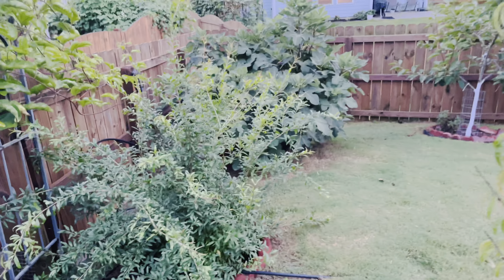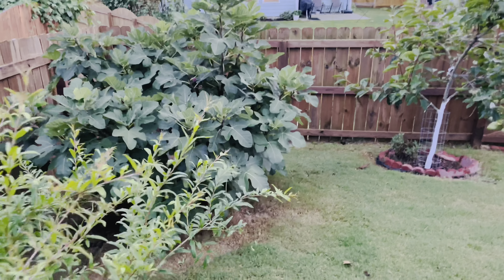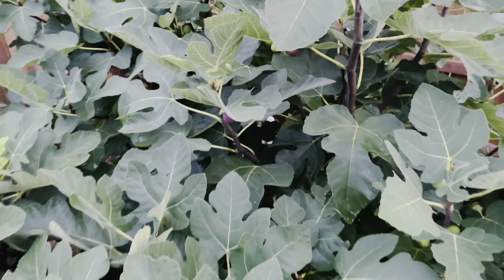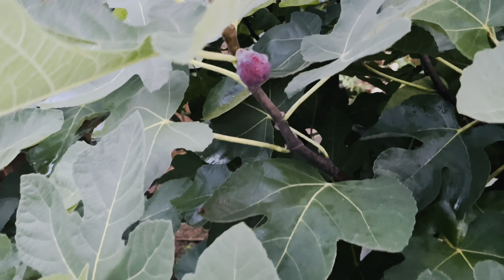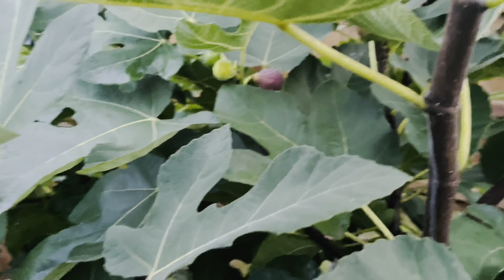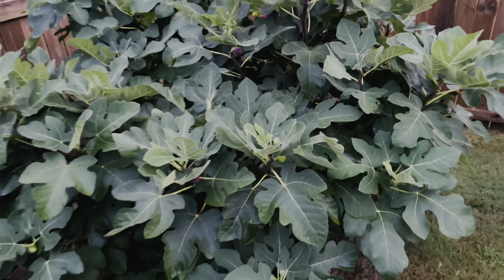Coming to the fruit tree area, we have pomegranate and fig trees — these were planted in 2017. This fig tree has given us so many fruits; even now there are so many ripe figs on the tree. It's such a prolific fig variety, absolutely delicious, and it grows so well in our area.